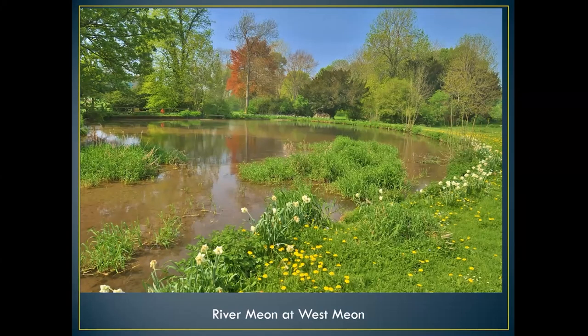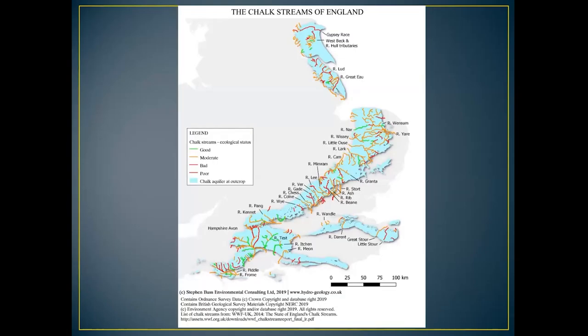At West Meon, this is where I do most of my surveys and butterfly recording throughout the year, especially in the spring. As you can see, here is the West Meon Springs where I do most of my recordings. What you'll see throughout the tour is the butterflies and moths all come from mostly around this area. This just shows all the chalk streams in the UK.